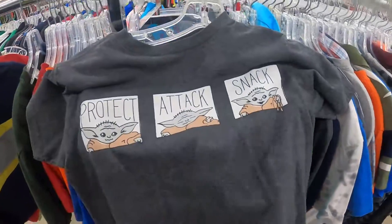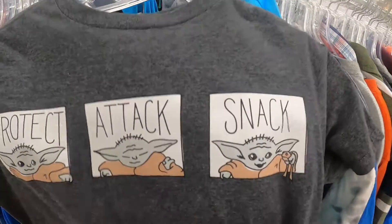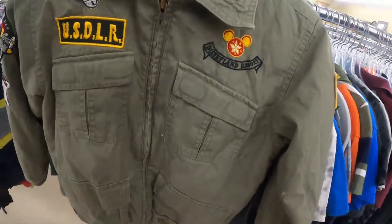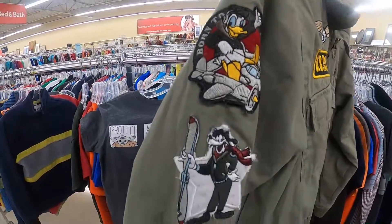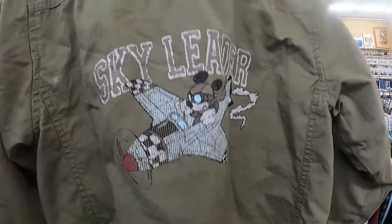We got some cops, man. The Baby Yoda protect, attack, snack joint. Then we have a Disneyland Resort coat — that's just hard. The patches are going hard, the Sky Leader.